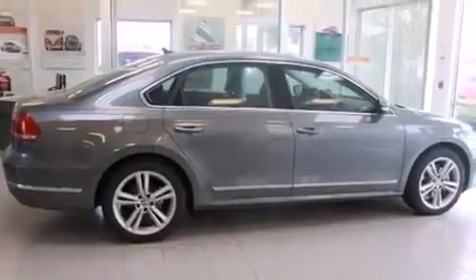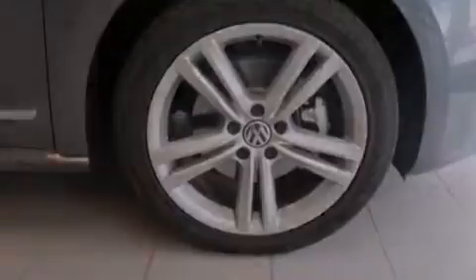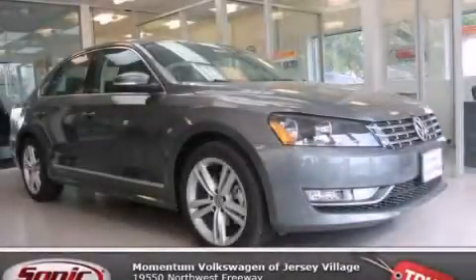With an EPA estimated rating of 40 miles per gallon on the highway, this vehicle helps leave money in your pocket where you want it. This vehicle is sure to sell fast — call and arrange your test drive today.